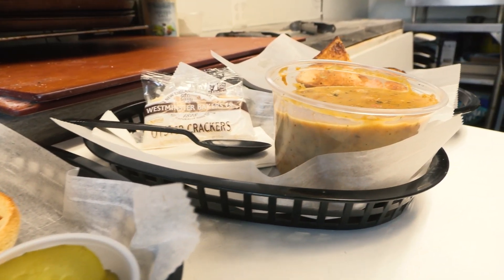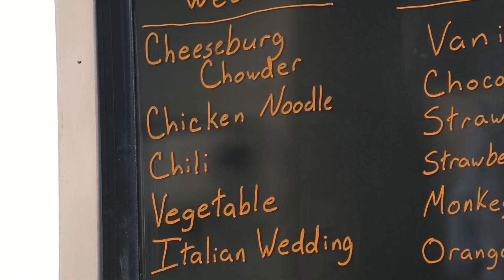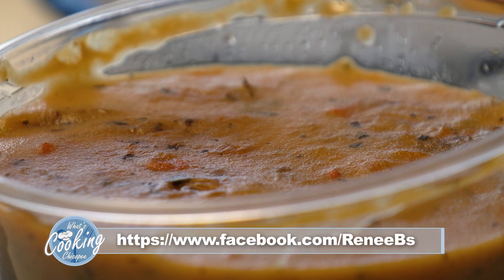I specialize in my soups. Cheeseburger chowder is always on the menu — I do run out all the time. The other four to five soups I change weekly. I post on Facebook, so if you like my page you get an update every Monday of what's to come for the week.